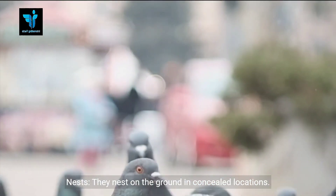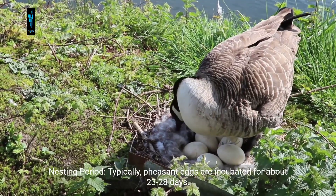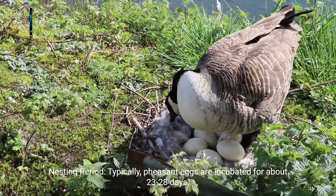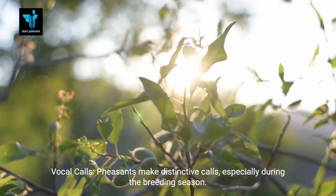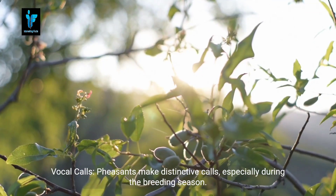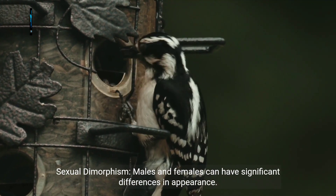Territorial behavior: pheasants can be territorial and defend their areas. Nests: they nest on the ground in concealed locations. Nesting period: pheasant eggs are typically incubated for about 23 to 28 days.